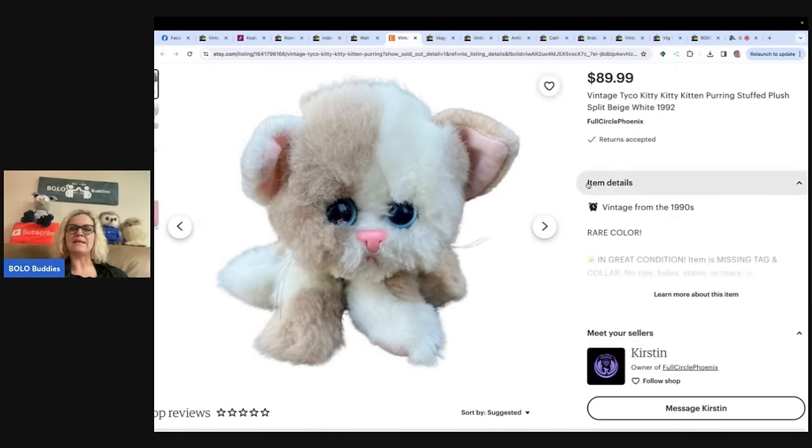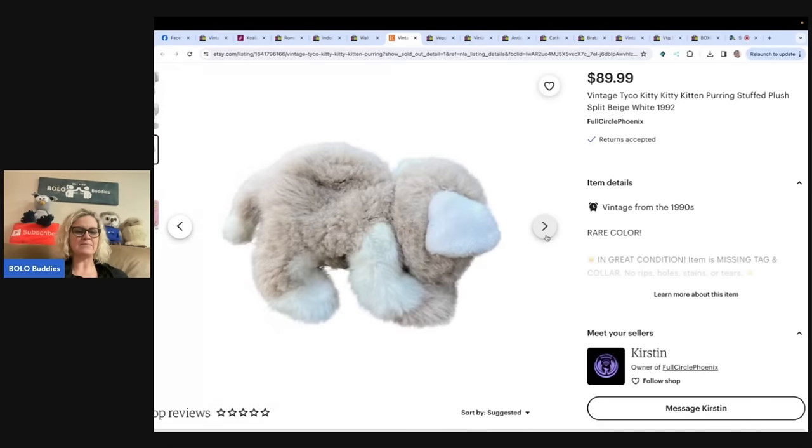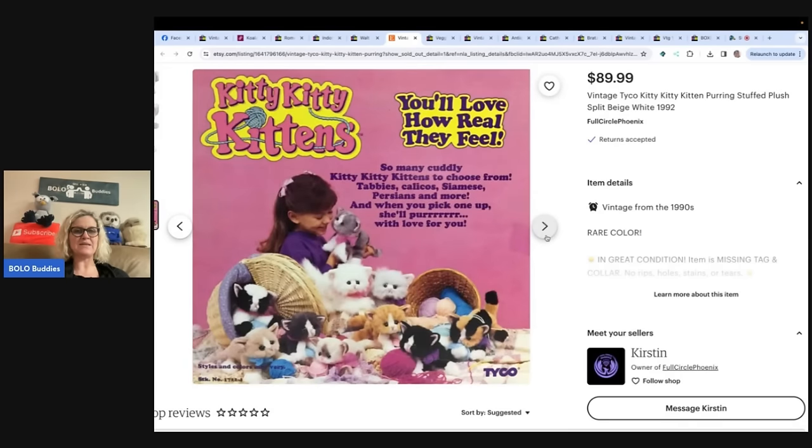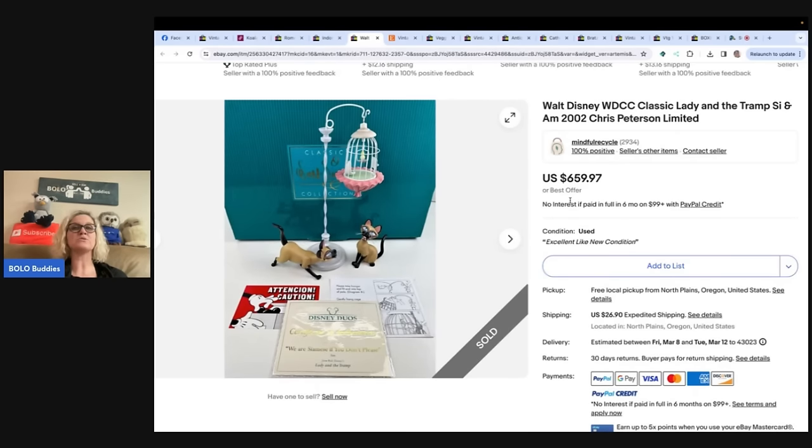This is a Tyco Kitty Kitty Kitten Purring Stuffed Animal Plush. I got this item from my local Goodwill outlet the same day as my other bolo. Paid 10 cents for this item. I listed it on Etsy as well as some other sites, but forgot I had it on there. I was surprised to see it sold for full asking price of $90 after only a month. This is definitely a brand to bolo for. She talked about cross-posting — I cross-post using List Perfectly. I have a demo video below, and you can get 30% off your first month with coupon code BoloBuddies.